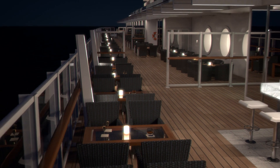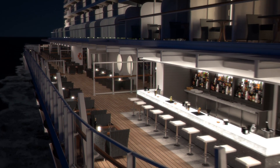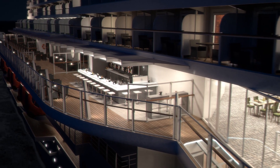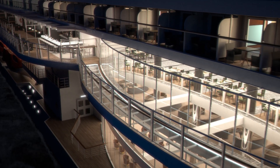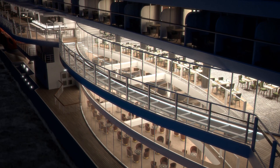Our tour has come full circle — back to the most amazing waterfront boardwalk that surrounds the ship, bringing you closer to the sea than ever before. If you like what you've seen, then join us in the Caribbean on MSC Seaside, the ship that follows the sun.